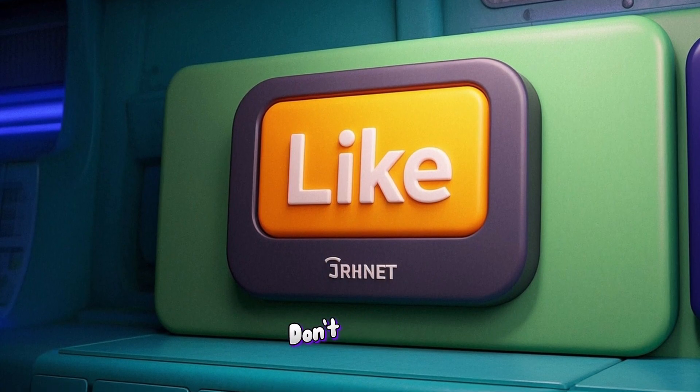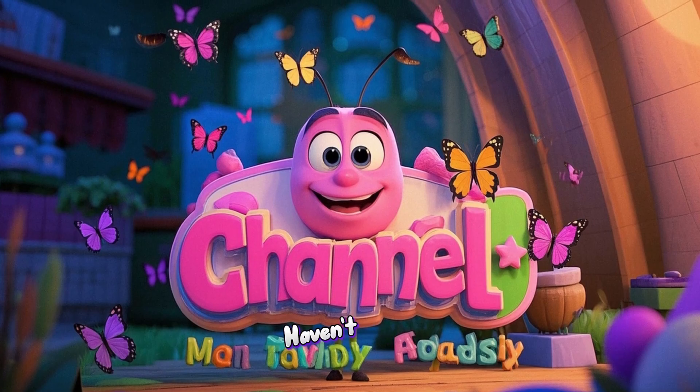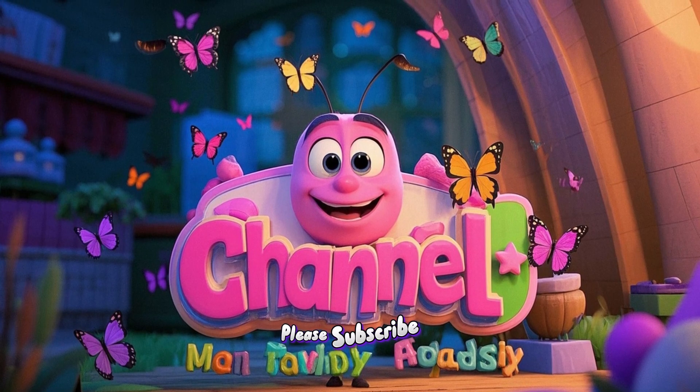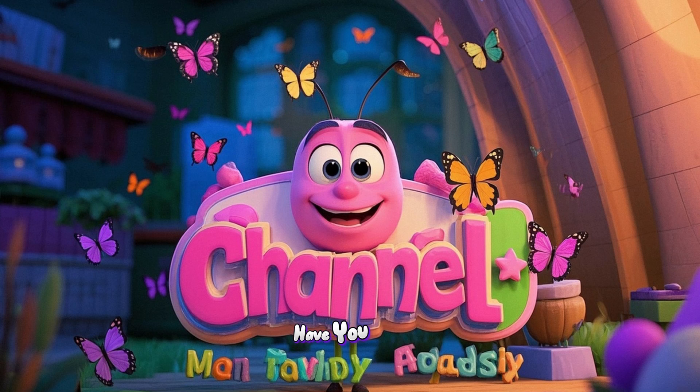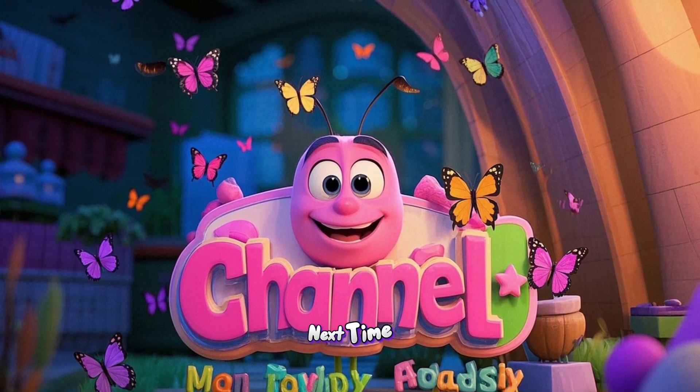If you liked this video, don't forget to click the like button below. And if you haven't already, please subscribe. We'd love to have you here. And now it's time to say goodbye. See you next time!